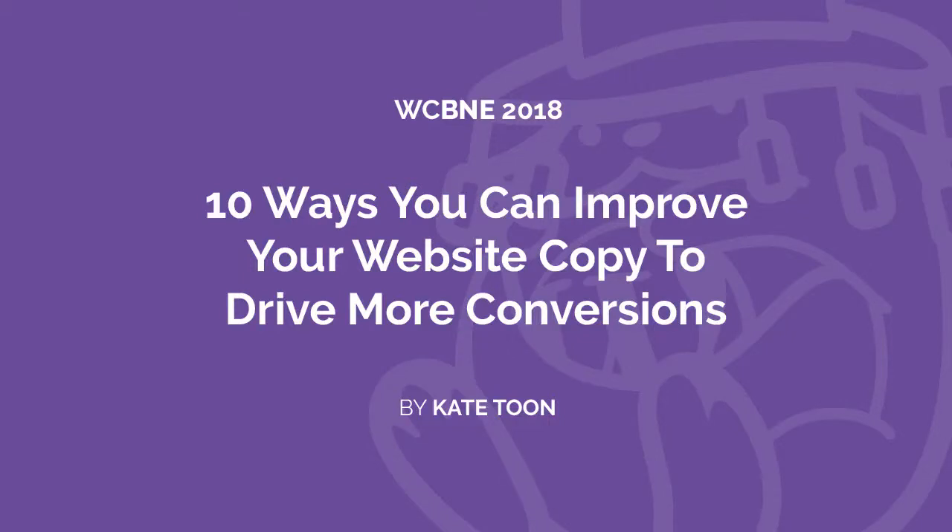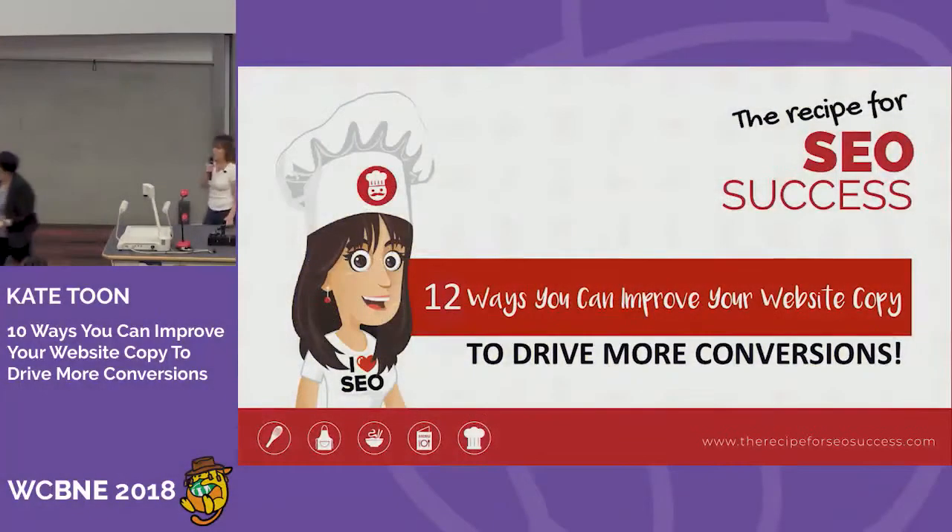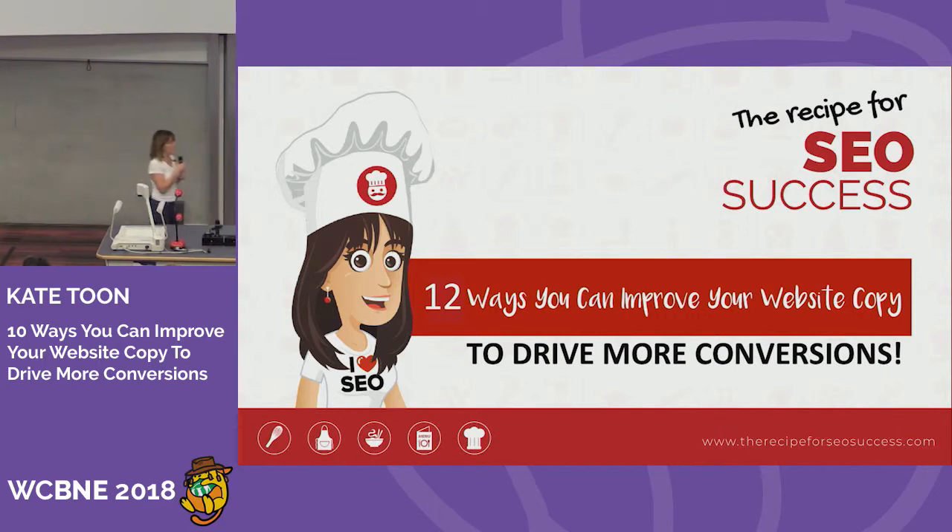Hello everybody, are you having a good time at work camp? Put your hand up if you're having a good time. Put your hand up if you're really looking forward to this copywriting presentation. Put your hand up if you don't like putting your hand up. It's my classic joke every single time, but I still love it.